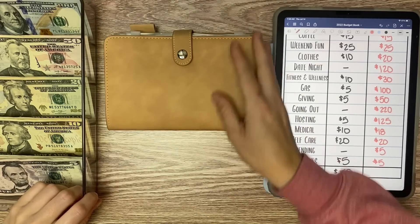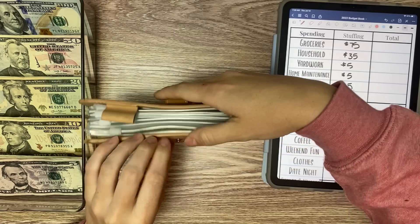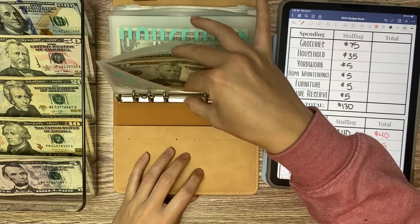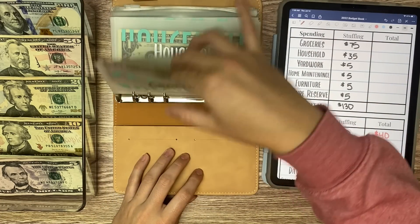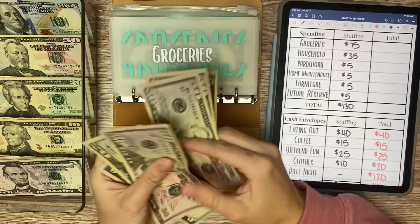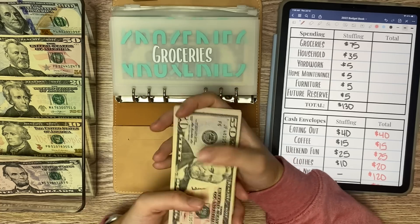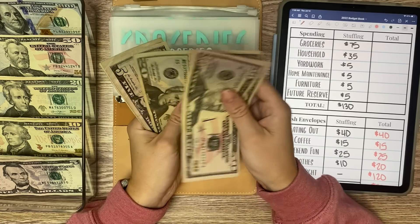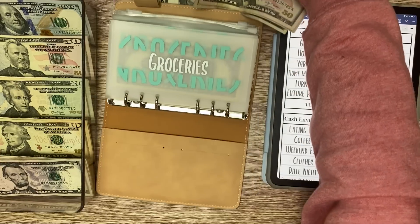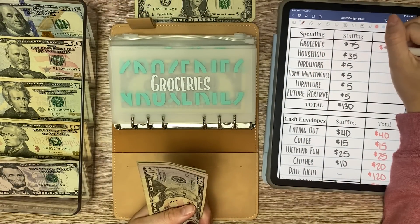So now we will move on to our shared expenses, which are the ones I split with my boyfriend — this is just my half of the contribution. Groceries get $75 each week. So now in groceries we have $180. I pulled that one stray one out.